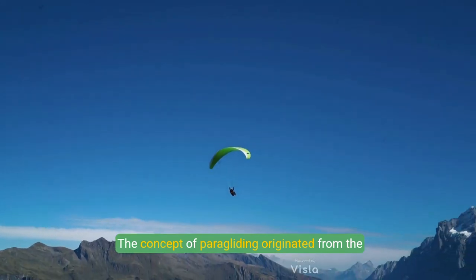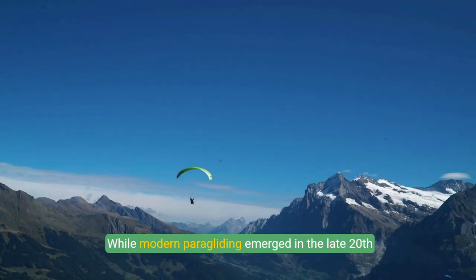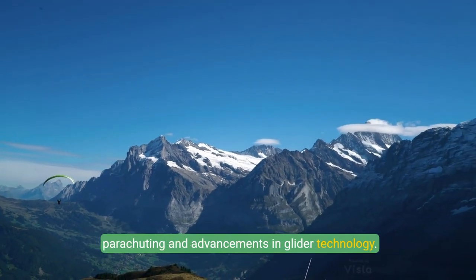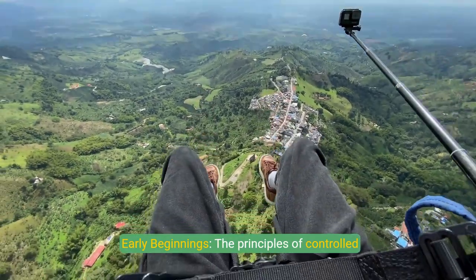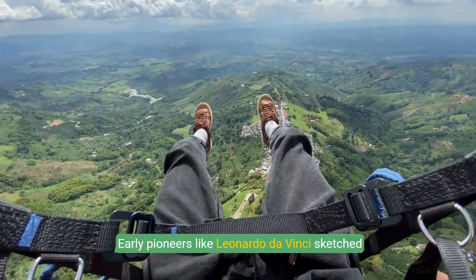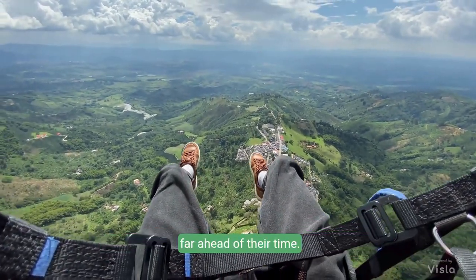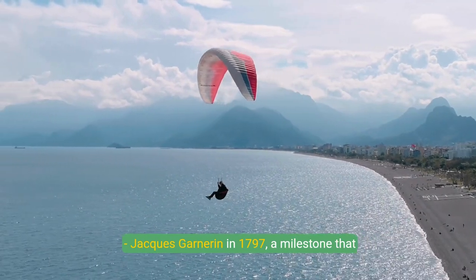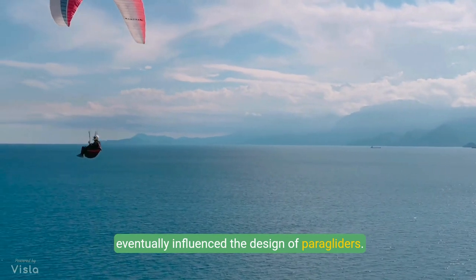The concept of paragliding originated from the broader desire of humans to fly. While modern paragliding emerged in the late 20th century, its roots can be traced back to parachuting and advancements in glider technology. Early pioneers like Leonardo da Vinci sketched designs for flying devices, though these ideas were far ahead of their time. The first practical parachute jump was made by André-Jacques Garnerin in 1797, a milestone that eventually influenced the design of paragliders.